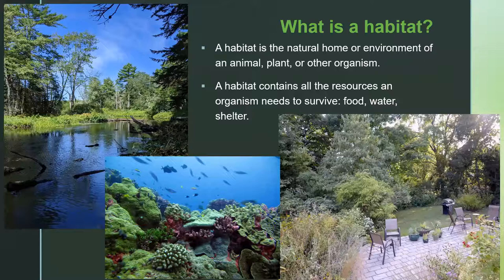So what is a habitat? If we want to create a habitat, we want to know what it is. A habitat is the natural home or environment of an animal, a plant, or another organism. The habitat contains all the resources an organism needs to survive, including food, water, and shelter.